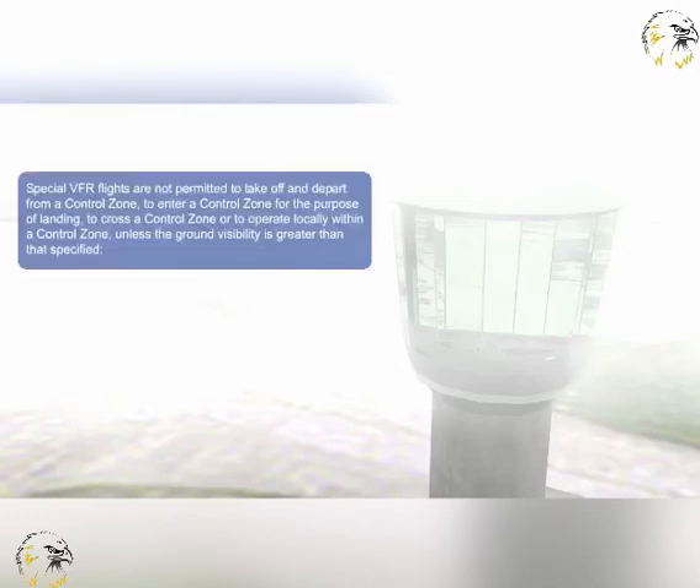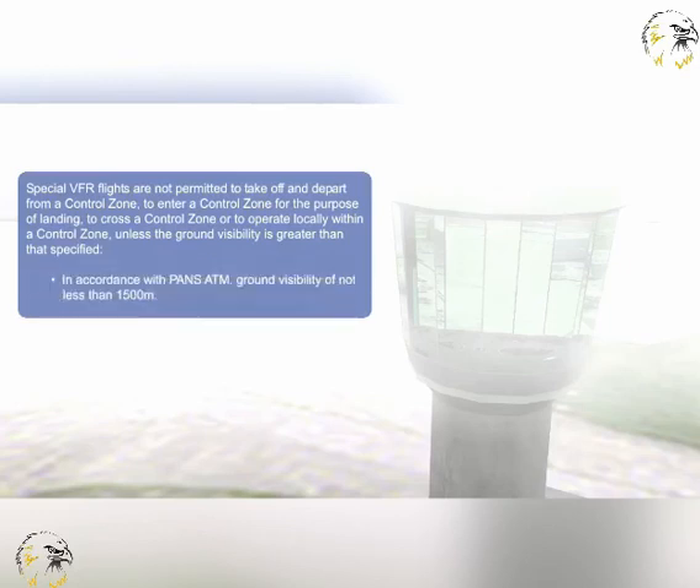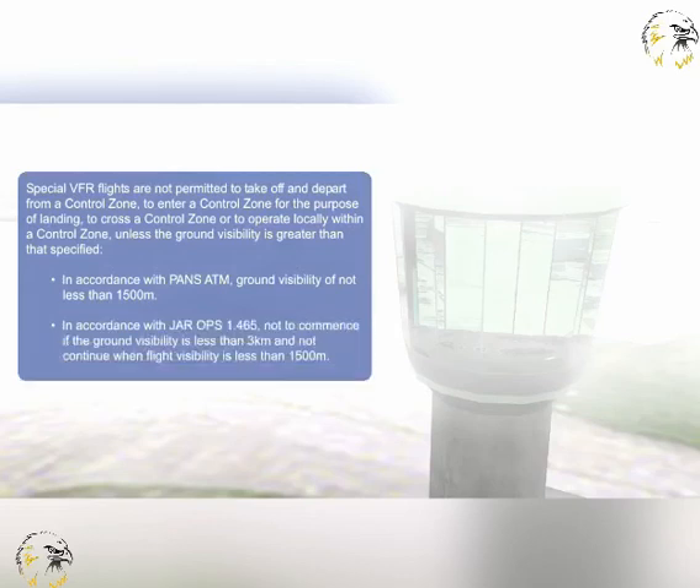Special VFR flights are not permitted to take off and depart from a control zone, to enter a control zone for the purpose of landing, to cross a control zone, or to operate locally within a control zone, unless the ground visibility is greater than that specified. In accordance with PANS ATM, ground visibility must be not less than 1500 metres. In accordance with JAR Ops 1.465, special VFR is not to commence if the ground visibility is less than 3 kilometres, or when flight visibility is less than 1500 metres.